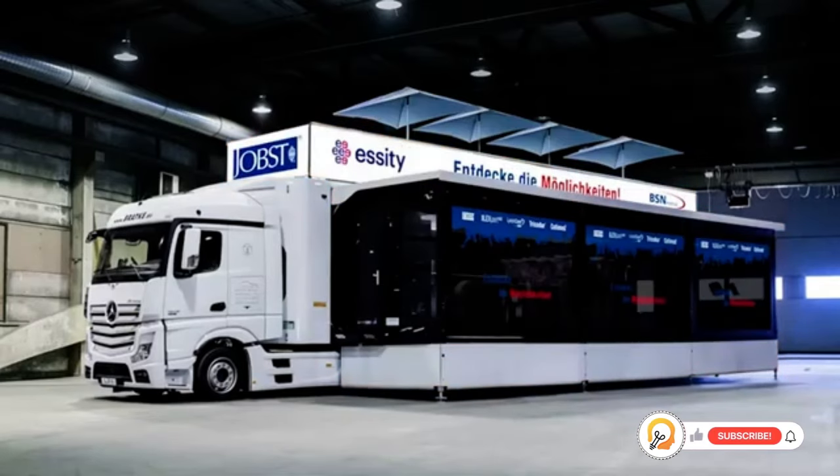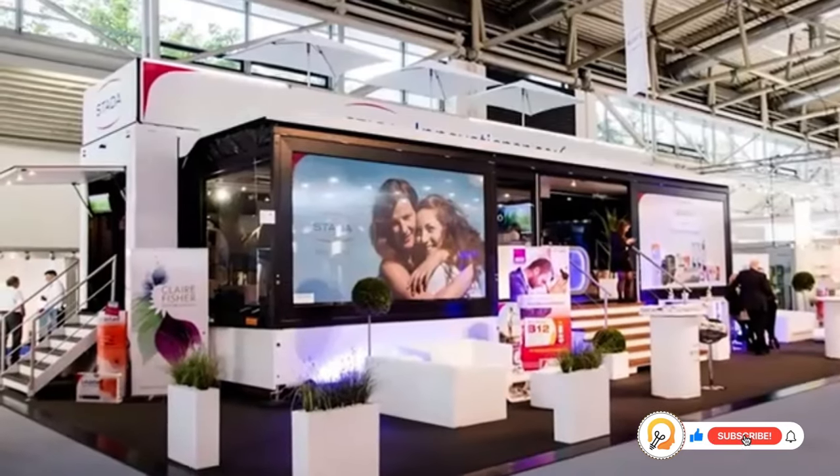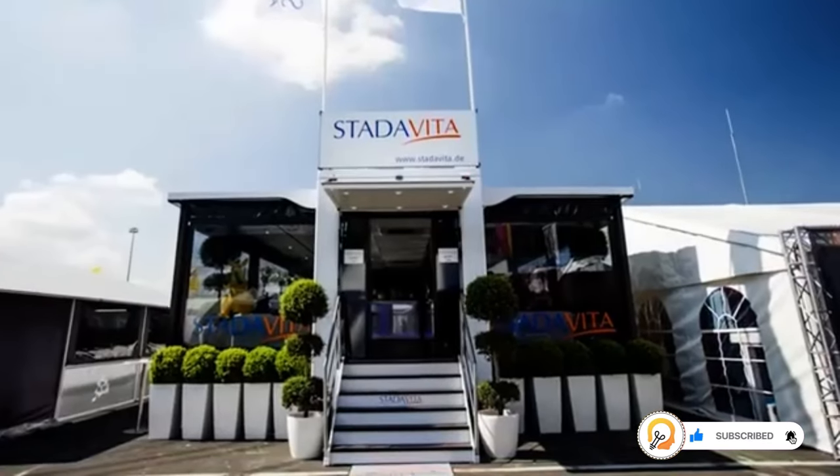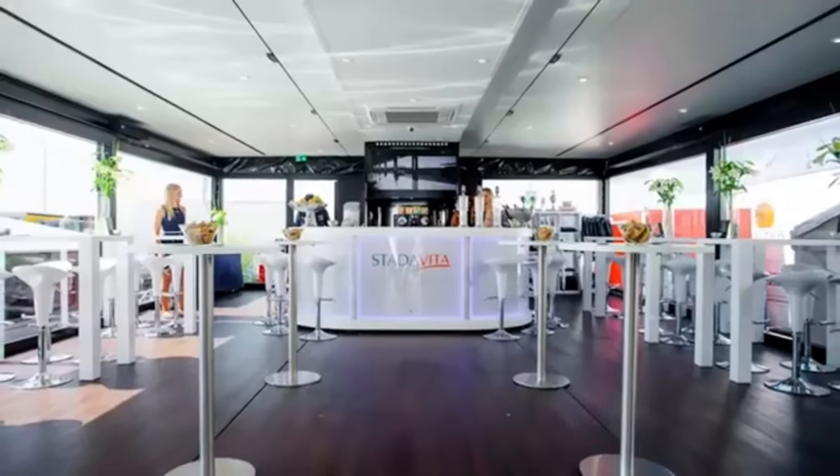The versatility of this truck is one of its key features. It can be adapted for a variety of uses such as roadshows, promotional events, hospitality, trade fairs, and even as a food truck or a merchandise shop.